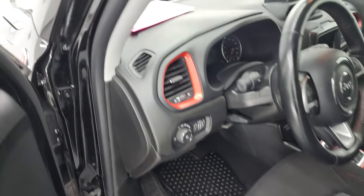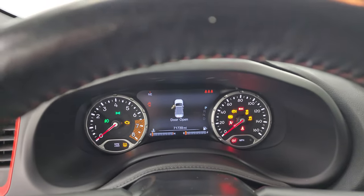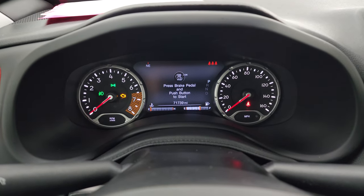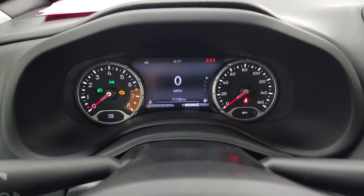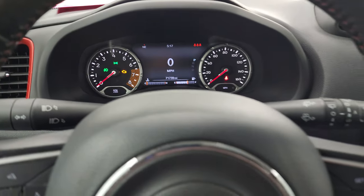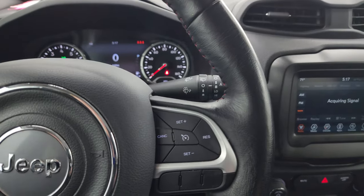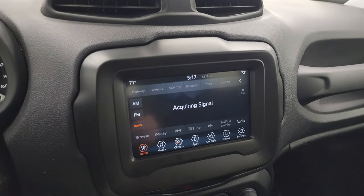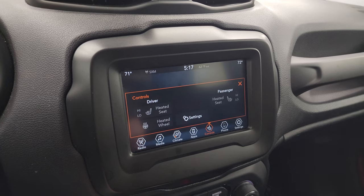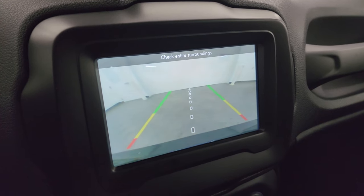Hopping inside to check out the miles, radio, and everything the interior has to offer — this one has 71,739 miles on it. You get the 7-inch LCD display, digital speedometer, and compass display. It comes with the leather-wrapped steering wheel, Bluetooth and information center controls on the left, and cruise controls on the right. It comes with the 7-inch Uconnect radio with AM, FM, and Sirius XM capabilities. You also have heated seat and heated steering wheel buttons, and the backup camera shows up here and is working nicely.